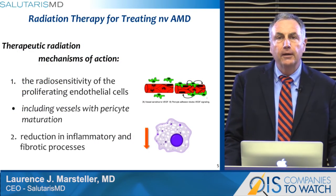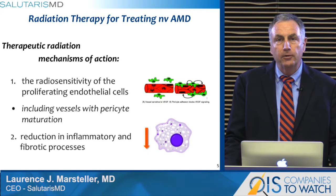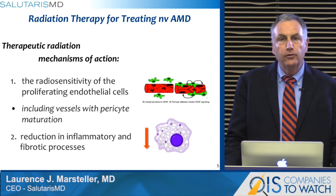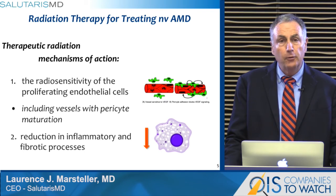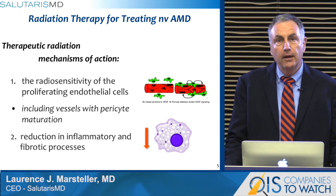Radiation has been proved by other investigators in the Intrepid trial. A single dose of radiotherapy significantly reduces anti-VEGF retreatment, with a favorable safety profile at one year, and importantly, preservation of visual acuity.